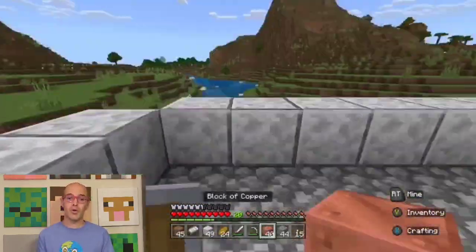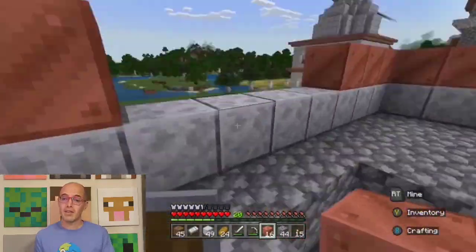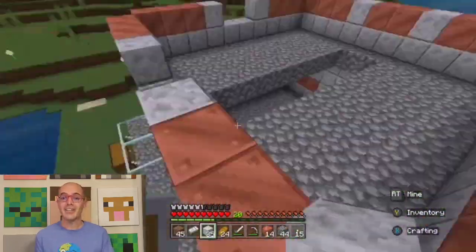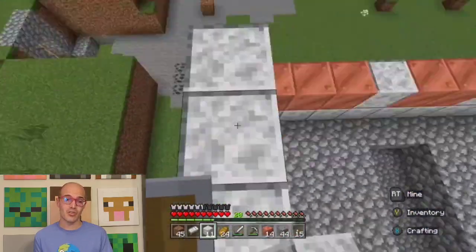Just a stone's throw away, we have the Prambanan Temple. This Hindu temple complex boasts stunning spires and intricate carvings, highlighting the fusion of Indonesian and Indian architectural styles.